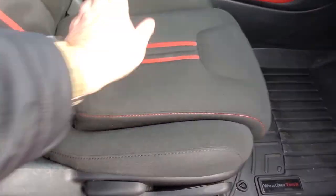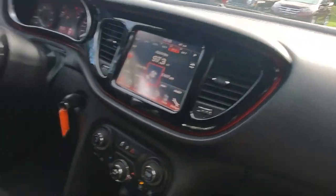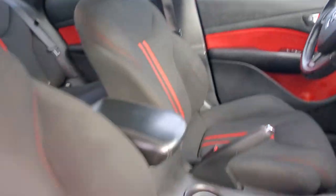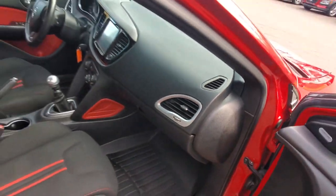It's got a big infotainment system — turn that fan down. You got side curtain airbags under the ceiling and side airbags under the seats. The glove box has the owner's manual back there, and it's got lots of ventilation.